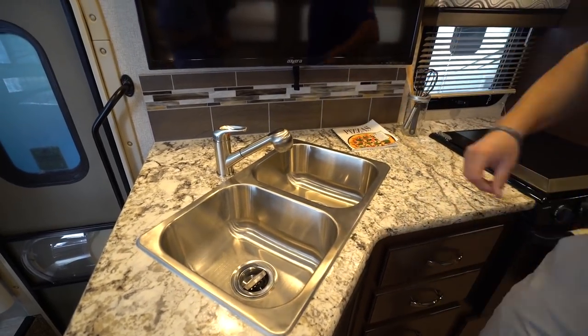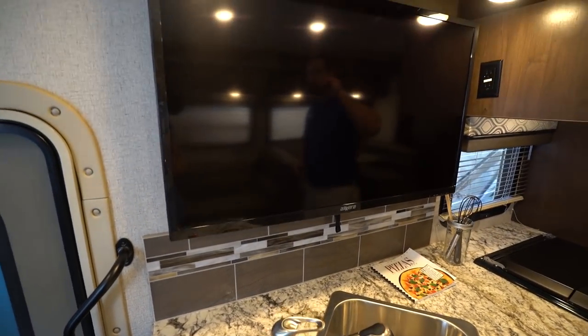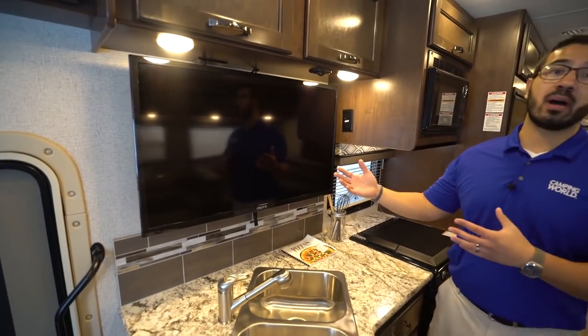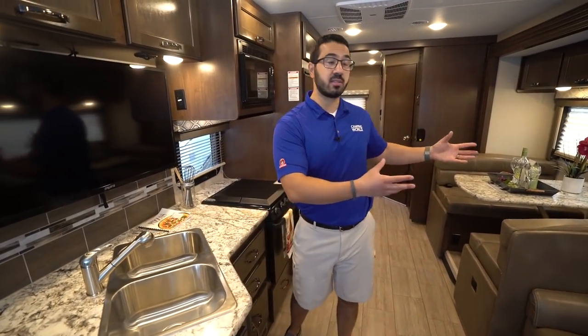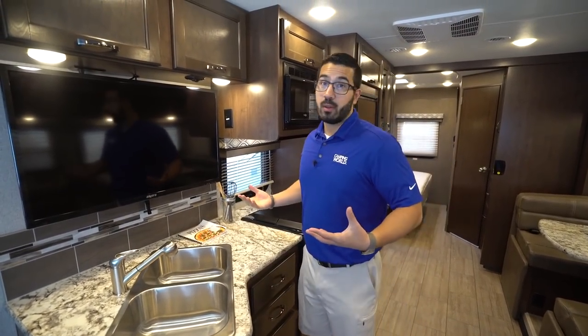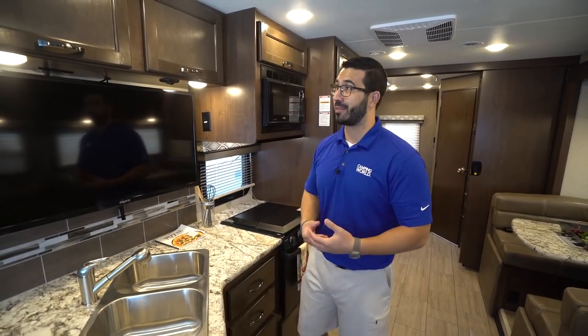There's a beautiful backsplash you can certainly appreciate. Right above that is the TV, and at first you might think it's a silly place for it, but directly across in the slide is your sofa, and behind that is the dinette — so you have a good shot at the TV from there, or you can watch your favorite cooking show while cooking.